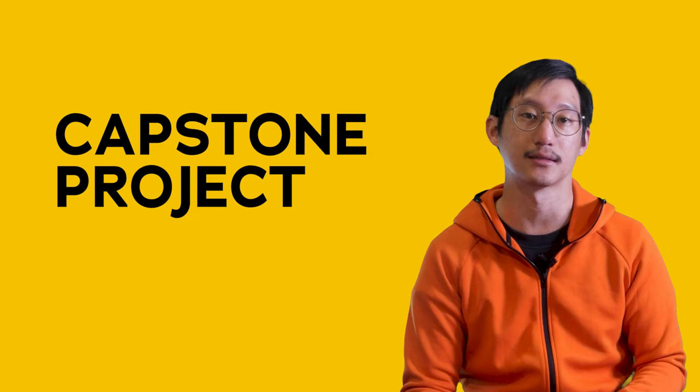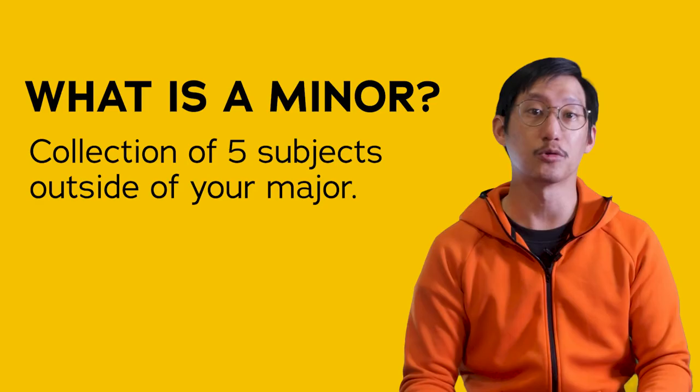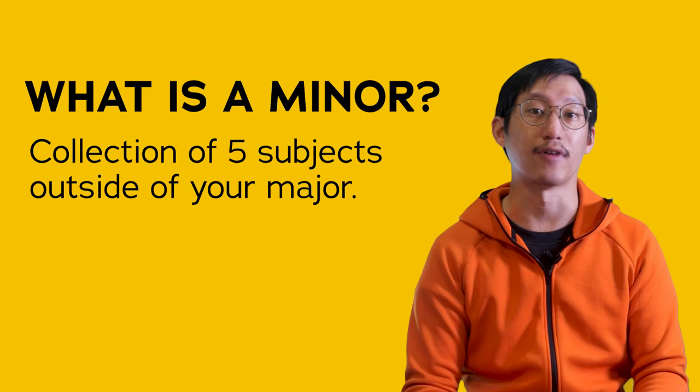Moving on to the variable part of the curriculum, SUTD allows students to take on specializations or focus tracks within a major. On top of that, if you enroll into an engineering degree, you'll have the option to take on a minor in addition to your major. A minor is a collection of five subjects outside your major, which contributes to your breadth of learning.